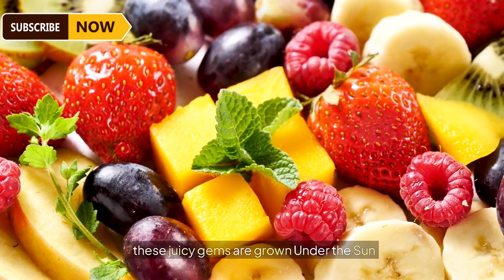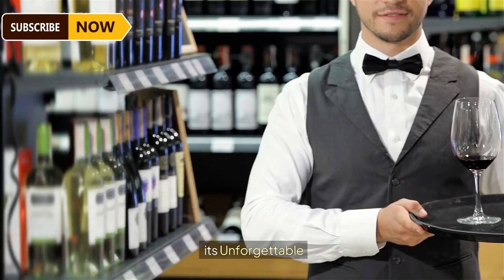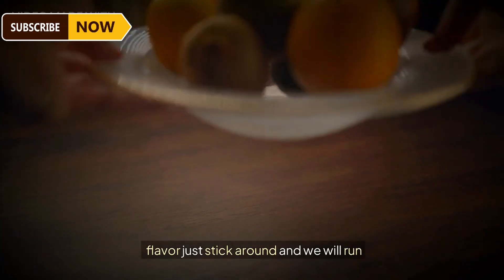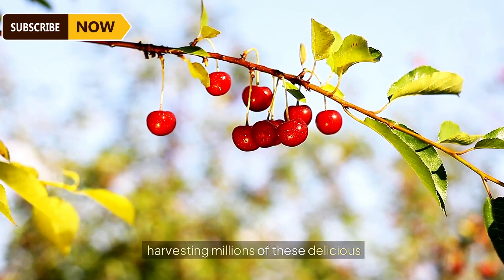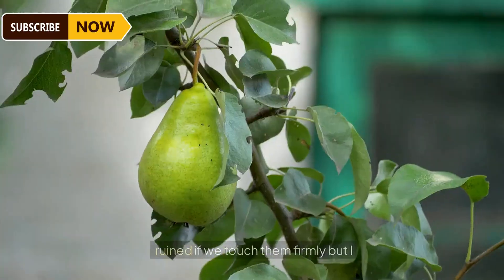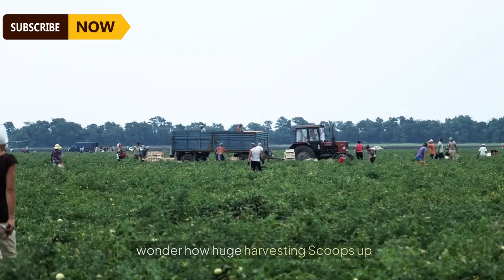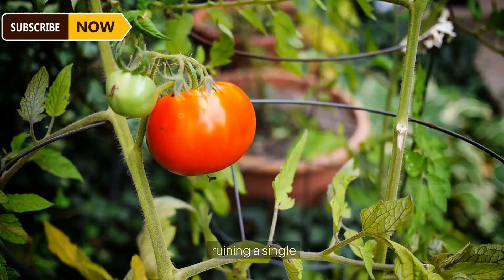These juicy gems are grown under the sun, picked at their peak, and will delight your taste buds with their unforgettable flavor. We'll run you through the mesmerizing process of harvesting millions of these delicious tomatoes — delicate little miracles of nature which seem to get ruined if touched firmly. But how do huge harvesting machines scoop up those perfectly ripe tomatoes without ruining a single piece?